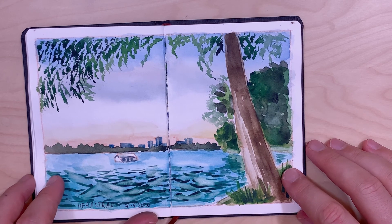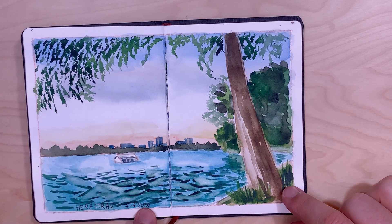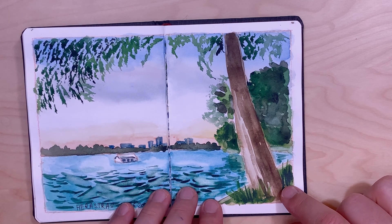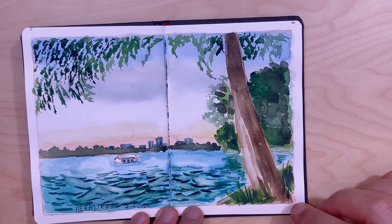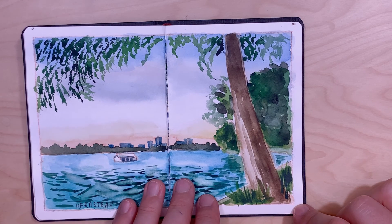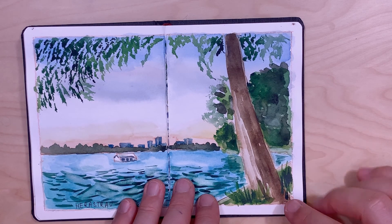This is a view in Cișmigiu Park in Bucharest — it's an old park and it's very beautiful. Here is a view on Herăstrău Lake; I think it's the largest lake in Bucharest. There are many lakes that communicate between them, and this one is quite large — there are even boat tours on it.